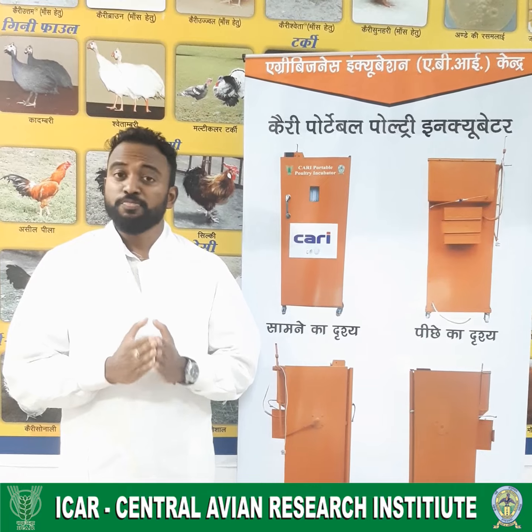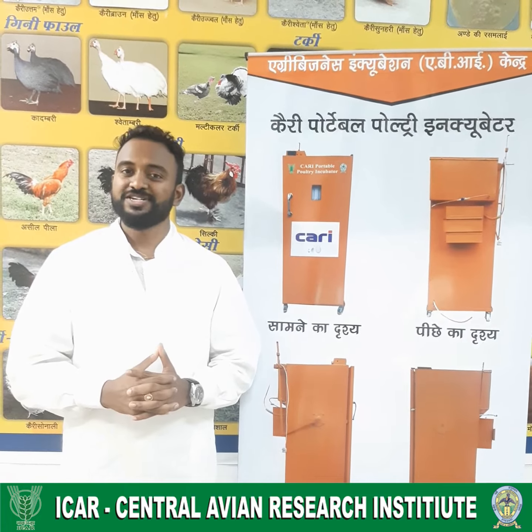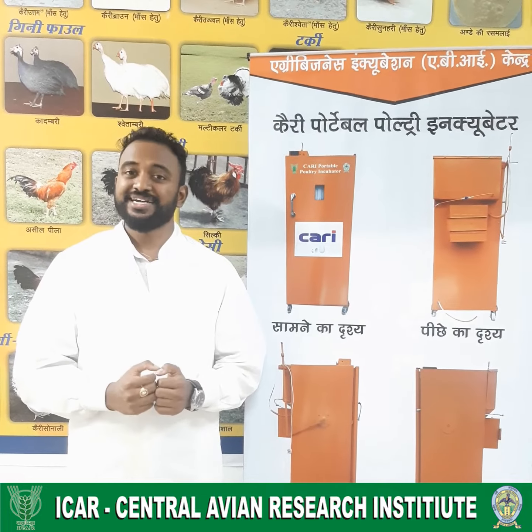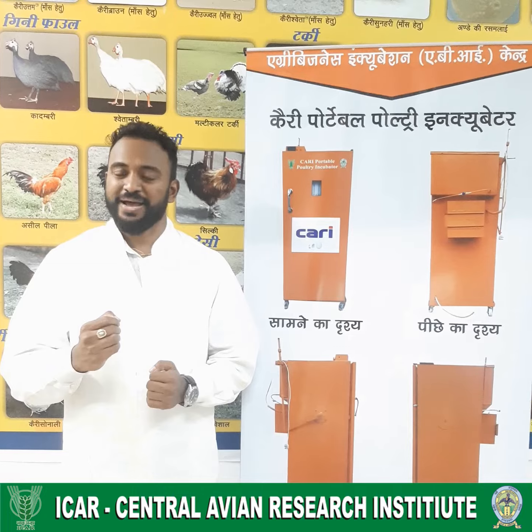With this incubator, both setting and hatching activities can be done simultaneously. It can accommodate up to 300 chicken eggs and more than 400 quail eggs, and the electrical consumption is hardly 300 watts. It can run efficiently even on a home inverter and also on solar panels.